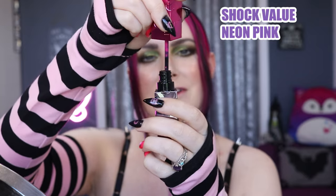Next we have Shock Value, which is a neon pink — a very bright, very pretty neon pink.